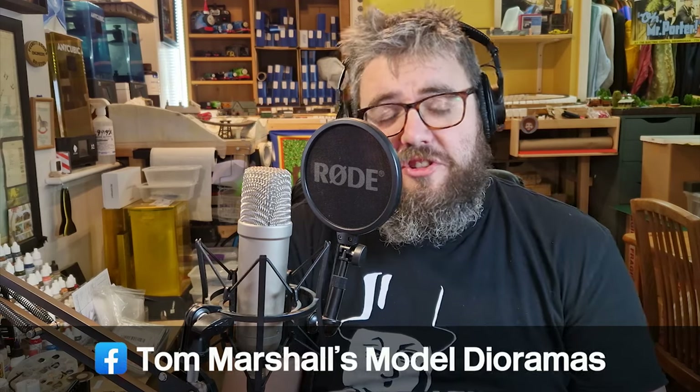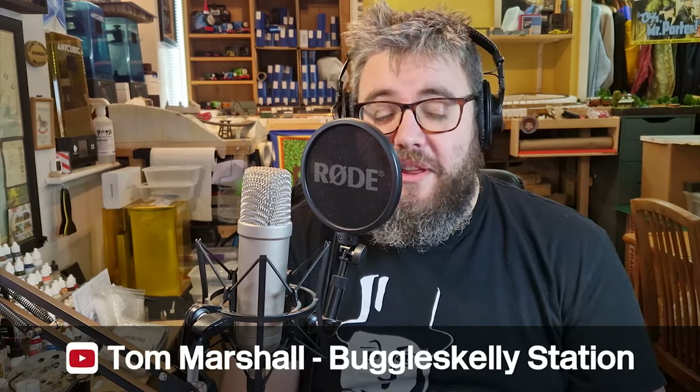Hello, and welcome back to Buggles Kelly station. I just thought I'd give you a bit of an update about what's happening at Buggles Kelly station and what to expect in 2024, as we're nearly a month into it. So you might have seen on social media that I've decided to release some new models, so I'm going to show a little bit about those first.